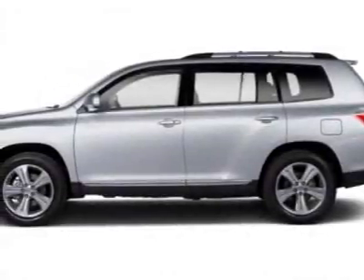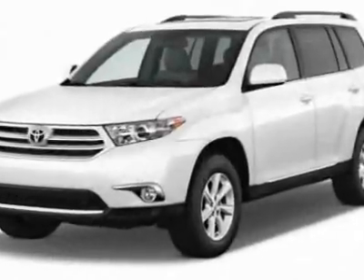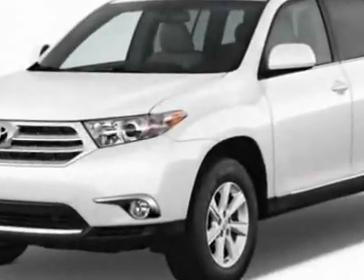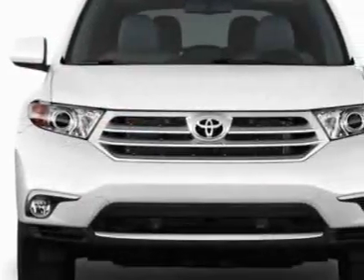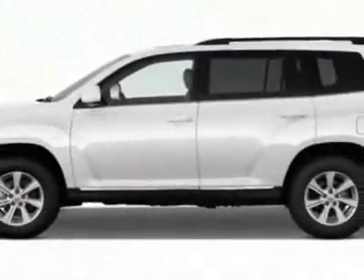Check out this new 2012 Toyota Highlander. For your protection, this vehicle has a full factory warranty. This vehicle gets an estimated 18 miles per gallon in the city and an estimated 24 on the highway.